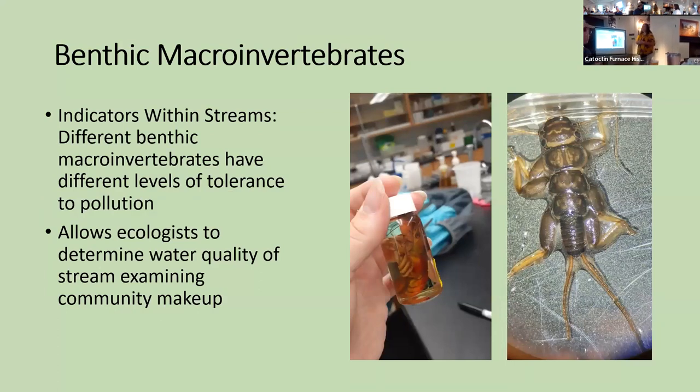My main study organisms are benthic macroinvertebrates — the little organisms that live on the bottom of streams that do not have a backbone, which is what makes them invertebrates. They're large enough to see with the naked eye, so I don't normally need a microscope to deal with them, making them fairly easy to collect and identify. These are both organisms I found in Little Hunting Creek: on the right is a crawfish, and on the left is a stonefly.